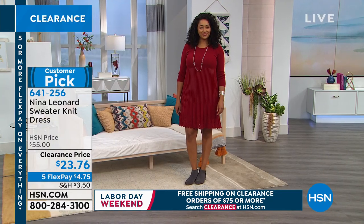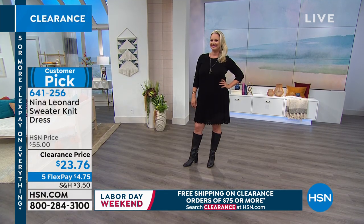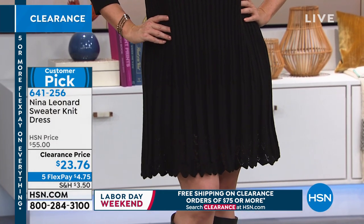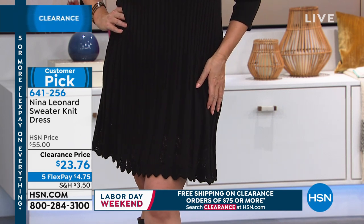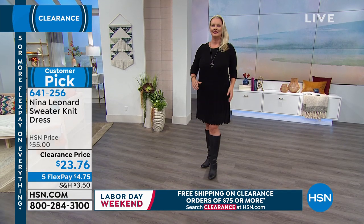We have the black and the charcoal. You can get this home right away — spend that $4.75, we'll send it to you and you can pay that off interest-free over time. While you're shopping, once you spend $75 or more on clearance, we're going to ship your entire cart to you on us — free shipping.